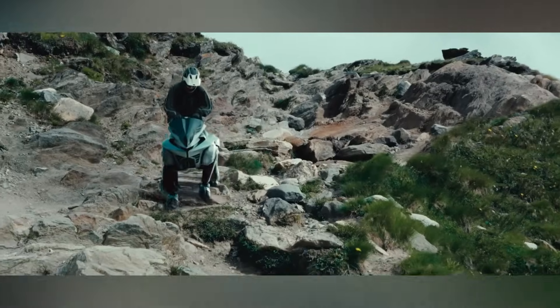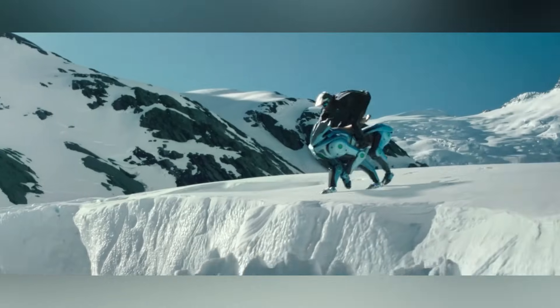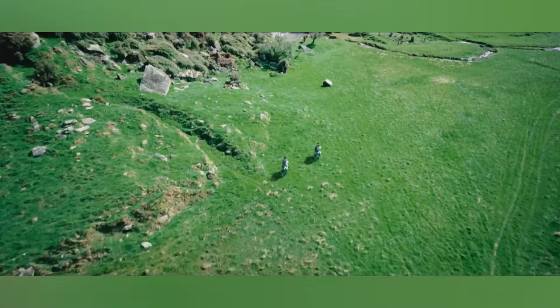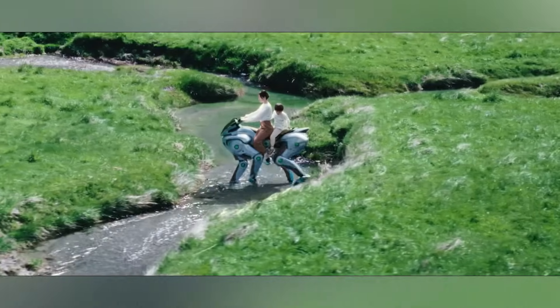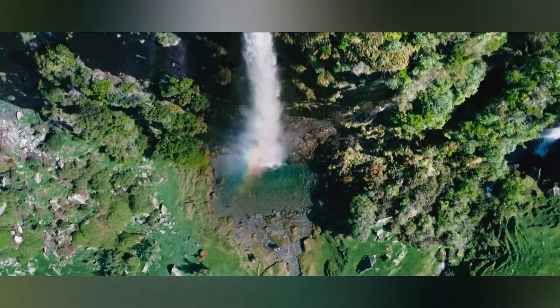Powered by a 150 cubic centimeters hydrogen engine, the Corleo doesn't just look futuristic — it runs on clean energy, making it completely eco-friendly. With its quadrupedal design, the Corleo mimics the movement of a horse, delivering a riding experience that's as intuitive as it is thrilling.